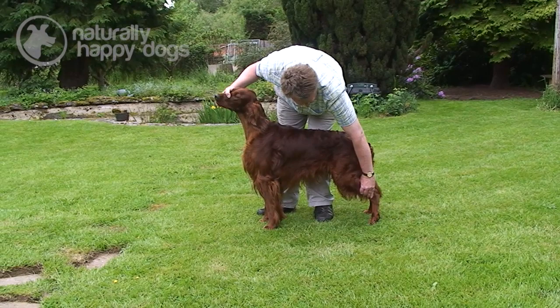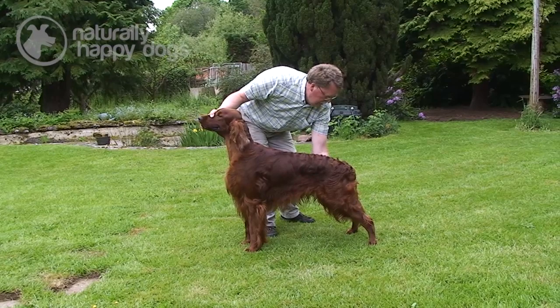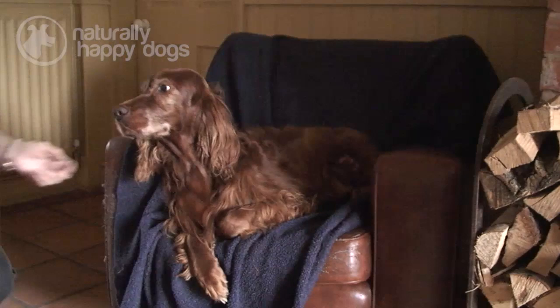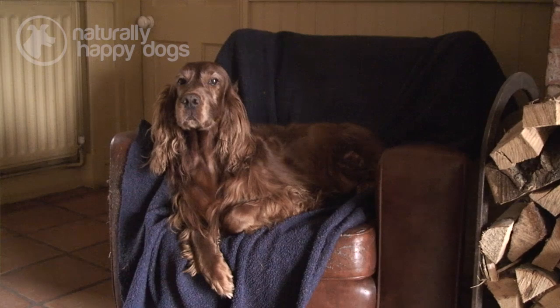My name is David Bell. Together with my wife Gillian, we breed Irish Setters under the Ballantyne affix. I first had an Irish Setter in 1974 and I've had the breed ever since. We currently have eight Irish Setters — the smallest puppy at the moment is five months old, up to her great-great-grandmother who is now 13 years old.